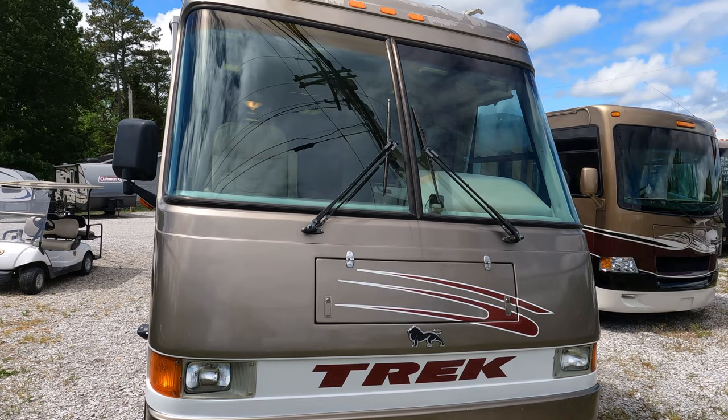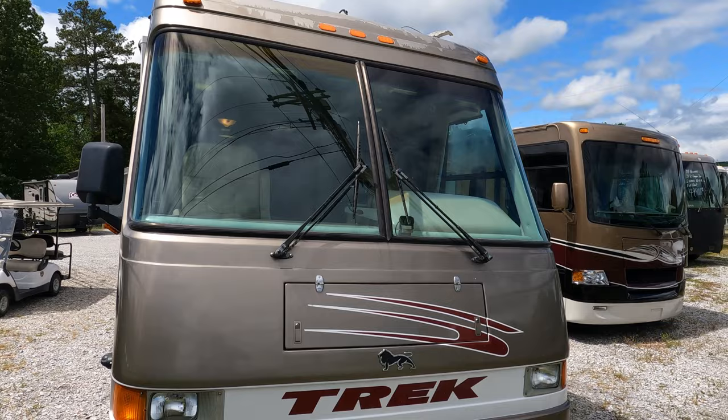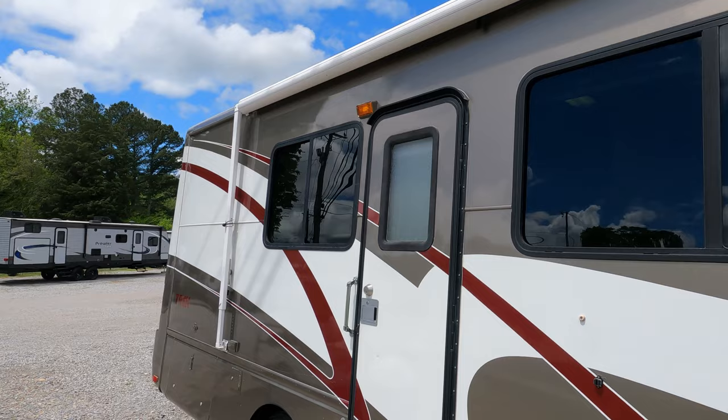Good afternoon folks, Big Bo here with another mini Class A motorhome value from Parkway RV Center. I'm about to shoot one of my personal favorite small motorhomes — that is a Safari Trek. These things are just such high quality, well-built little motorhomes, and I don't get them in very often — maybe one or two a year at best. And this one right here just got in.